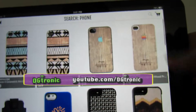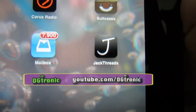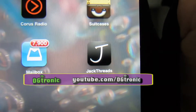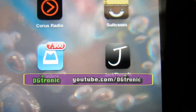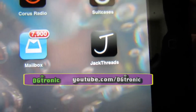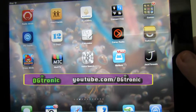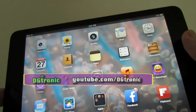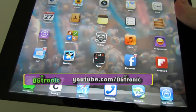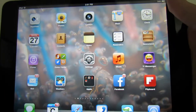So anyway, the app is called Jack Threads and it's free in the App Store. It's perfect for the guy in the family, a guy friend, or if you are a guy yourself and you like to shop — this is perfect for you. Subscribe to my YouTube channel at YouTube.com/DGTronic. Leave me comments, give me suggestions, follow me on Twitter at Twitter.com/DGTronic. I will see you in the next video.